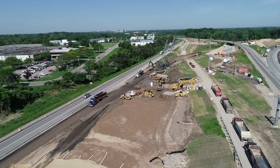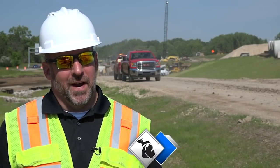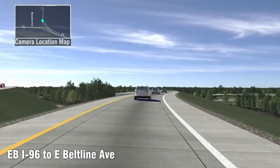We're working on what we refer to as a flip project. Currently I-196 westbound goes over I-96 eastbound, and we're going to flip that and bring I-96 eastbound over I-196 westbound. As part of this project, as an added safety benefit, we're also going to create a dedicated ramp off of I-96 eastbound with its own bridge.